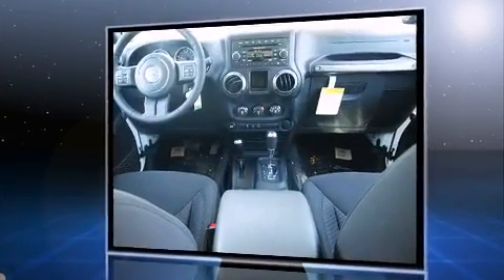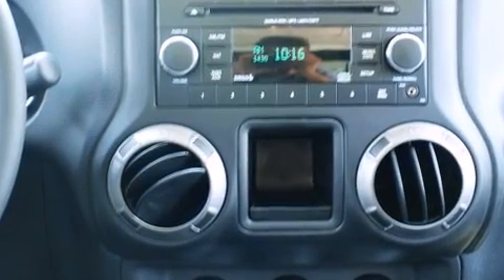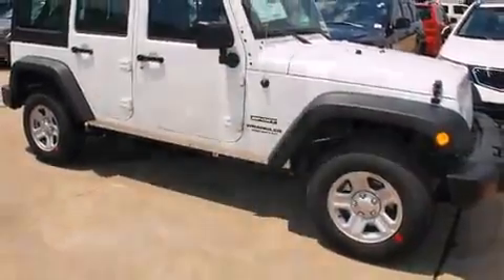4-wheel drive allows you to go places you've only imagined. Jeep prioritized comfort and style by including a tachometer, variably intermittent wipers, a trip computer, front fog lights, skid plates and cruise control.